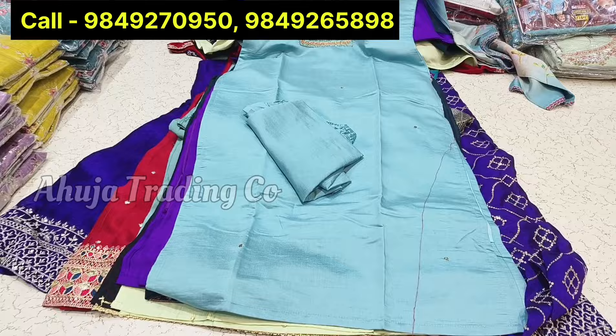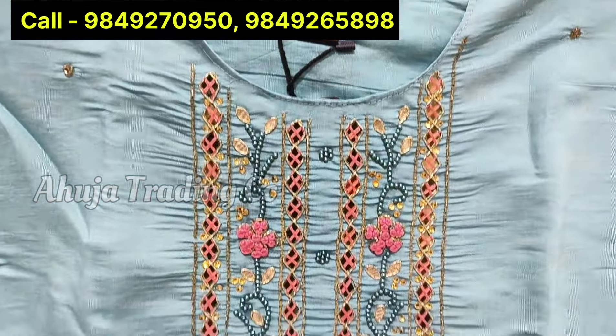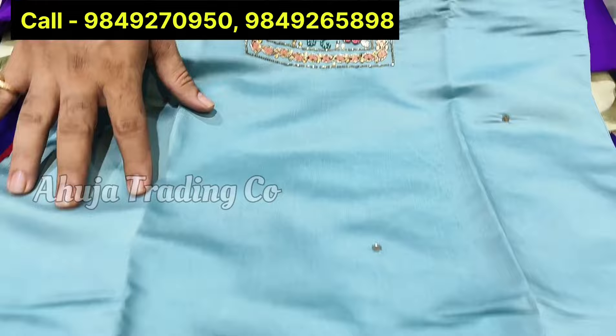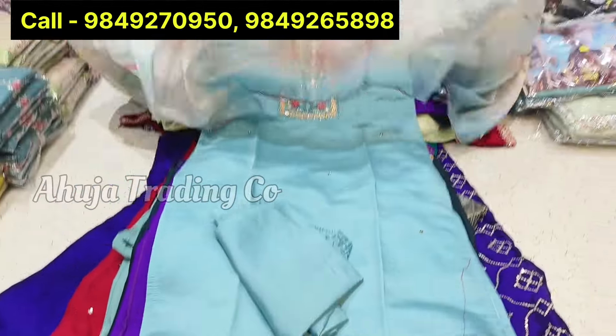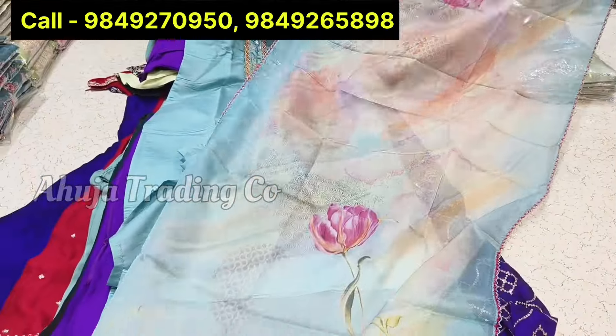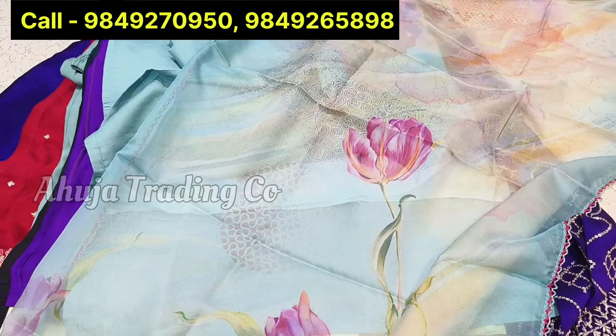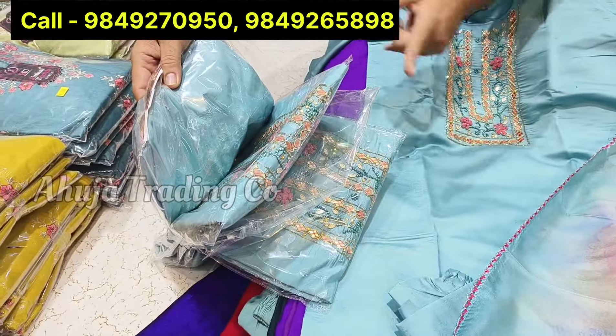The next collection is handwork style items — a base style with a lot of demand. This is a self-color bottom, top with front and back full liner. This is a digital print style of dupatta. The price is only Rs. 825. This is a composite combo pack.